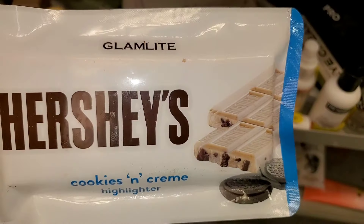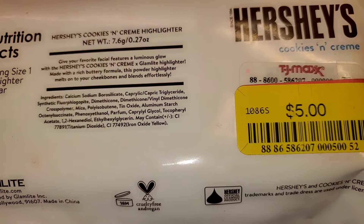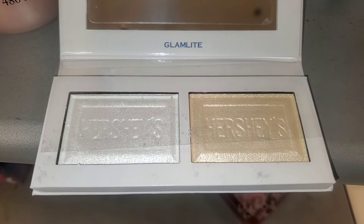Glam Light Hershey's highlighter in Cookies and Cream — I found it there for only $5. I wanted to show you guys the inside as well, so this right here was in pretty good condition.